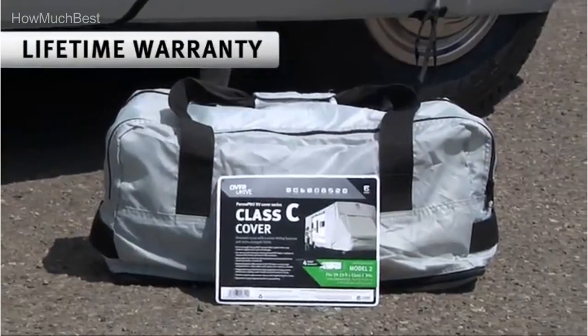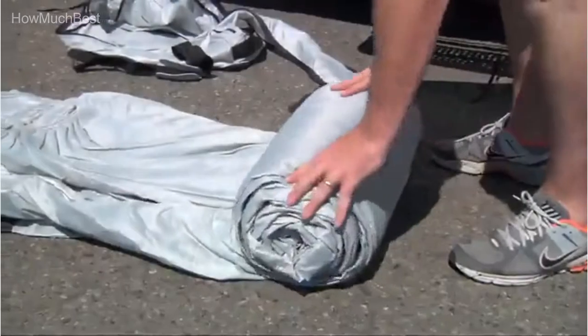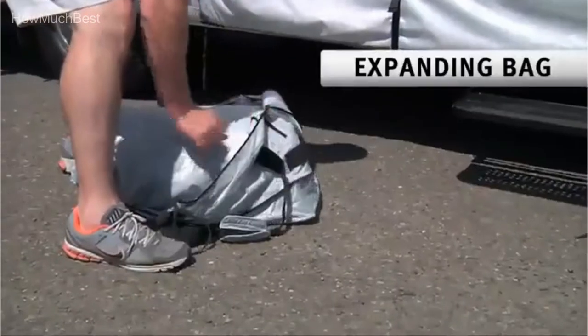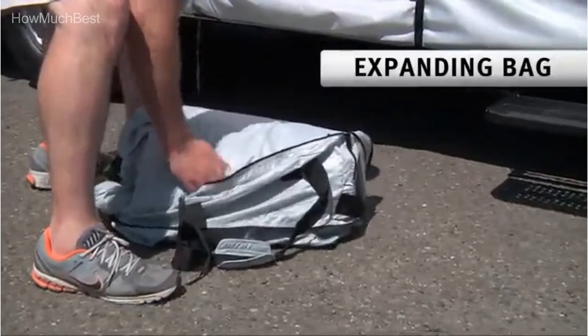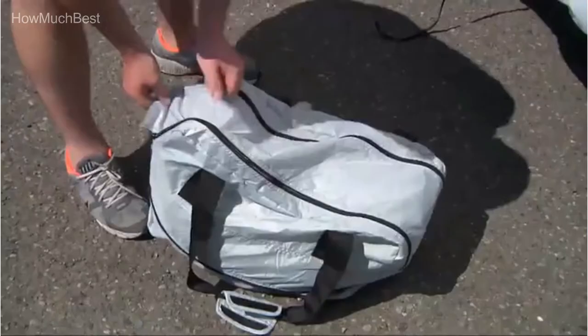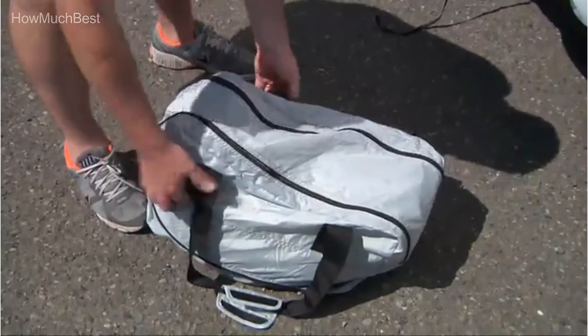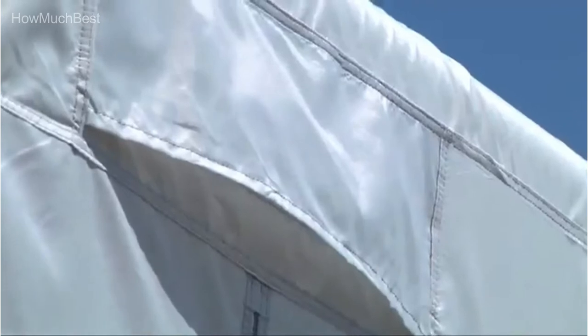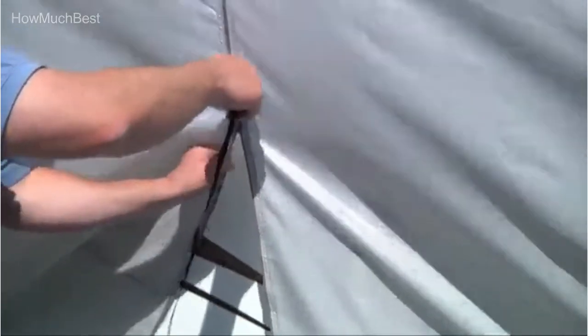When you buy from Classic Accessories, you'll get peace of mind with your product. They welcome you to submit a claim on their website, backed by their customer support team. The integrated undercarriage strap system has five connection points on each side and a weighted toss bag to eliminate the need to creep under the RV for installation.